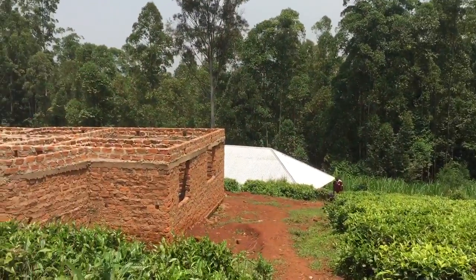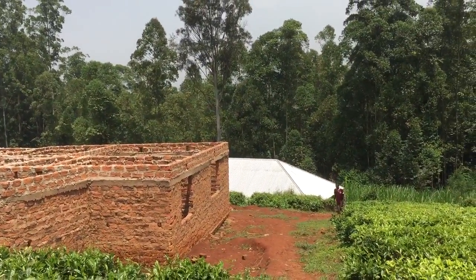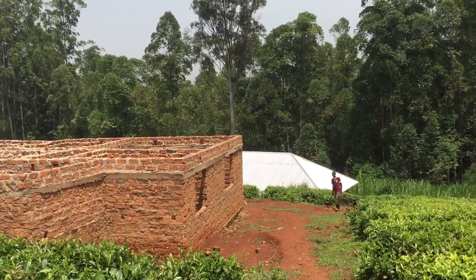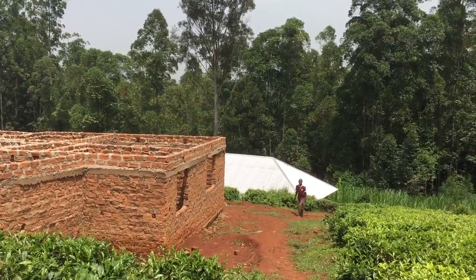That building in the back there with the shiny roof — that's the meeting hall. We built that actually four years ago. I was thinking it was three years ago, but it's been four, maybe almost five now.